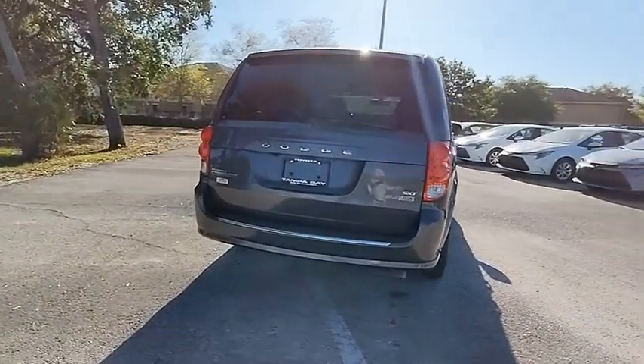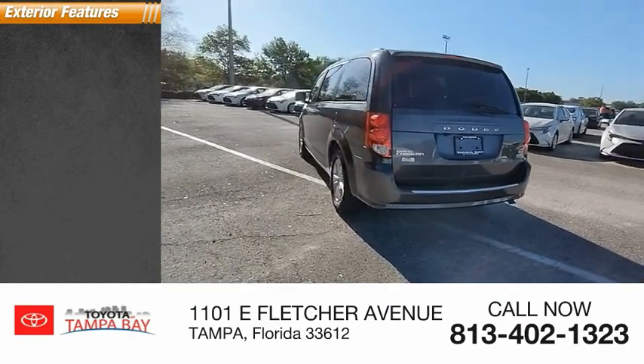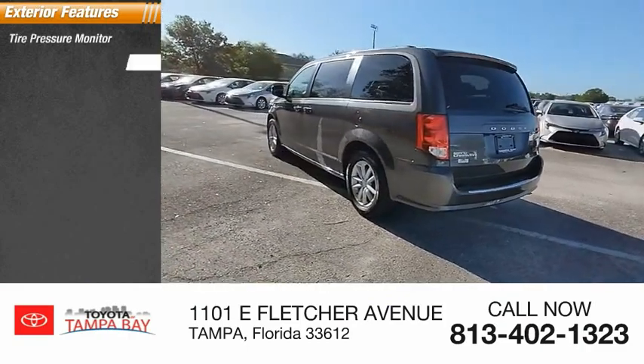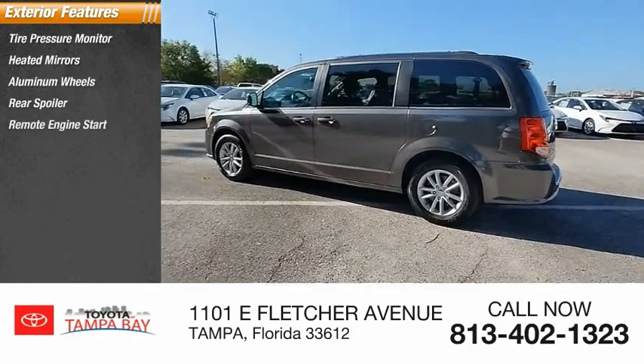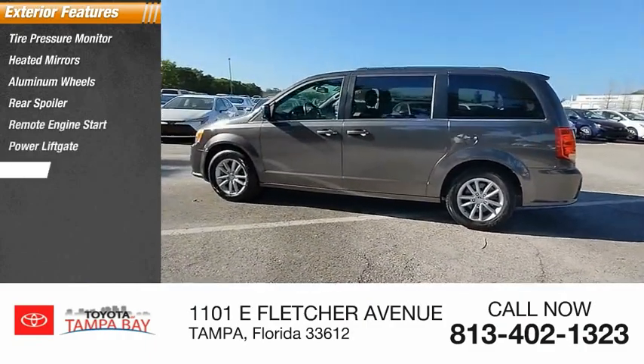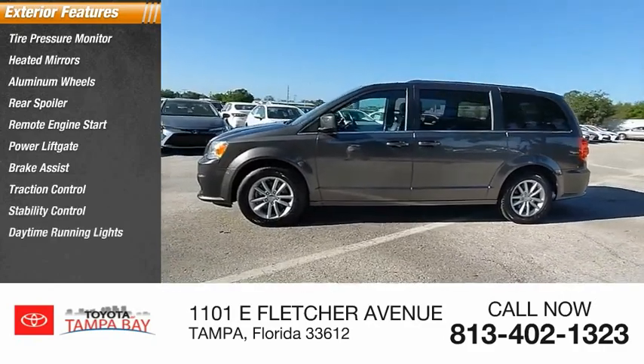This vehicle has less than 50,000 miles. Here are some of this vehicle's great options: tire pressure monitor, heated mirrors, aluminum wheels, rear spoiler, remote engine start, power liftgate, brake assist, traction control, stability control, and daytime running lights.